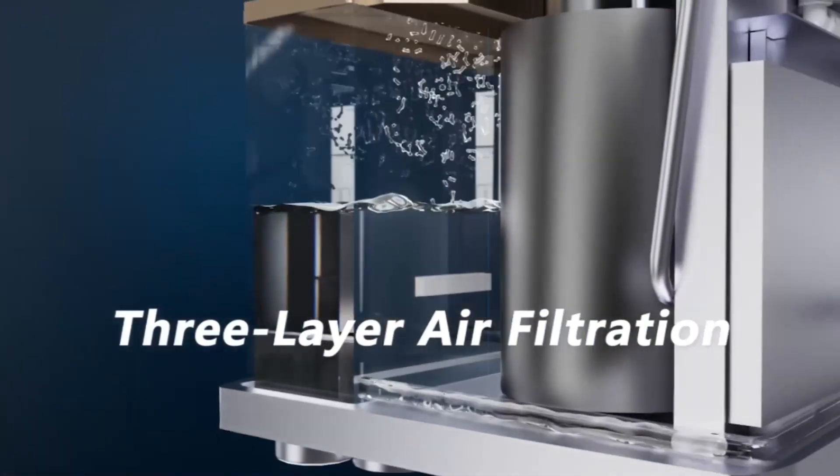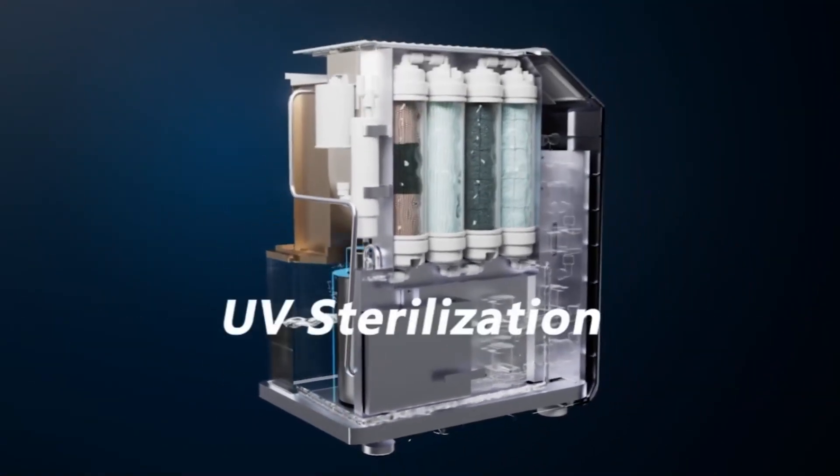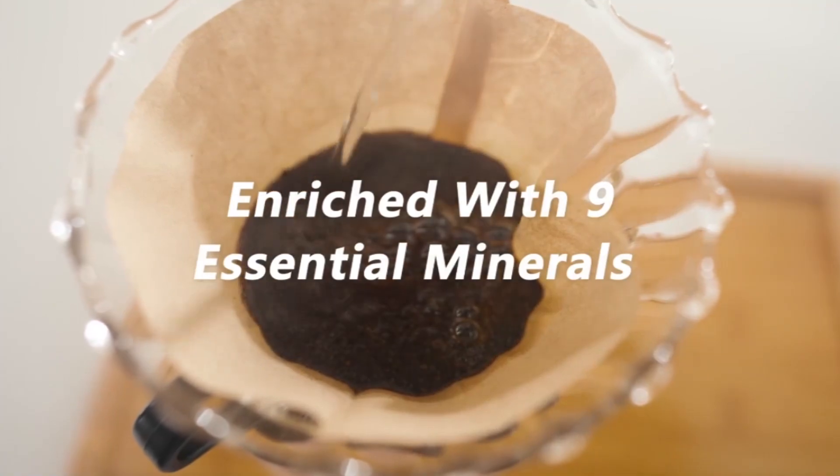Nature EP features a three-layer air filtration, a six-stage water purification, and UV sterilization. It produces alkaline water that contains a total of nine essential minerals that our bodies require.